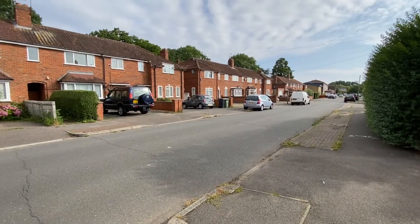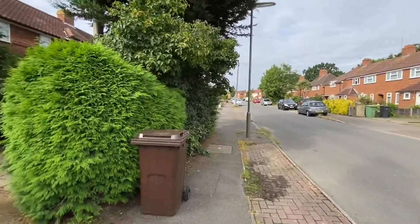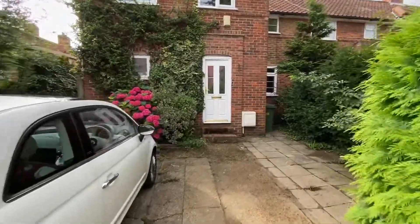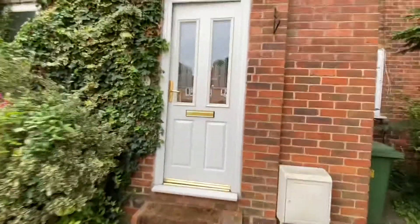We're on Road which is just off Cox Lane. I'm looking at a three-bedroom end of terrace house. I've got street parking here for two cars. We'll pop straight in.